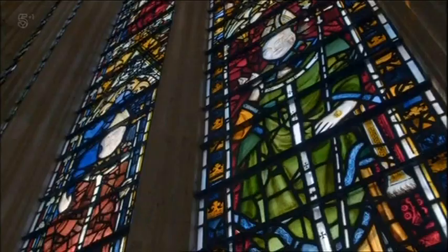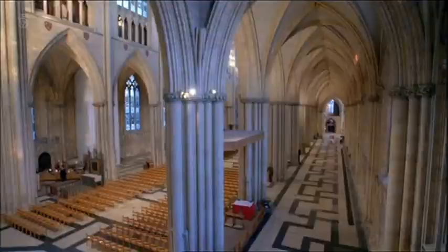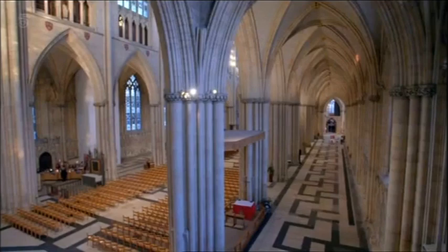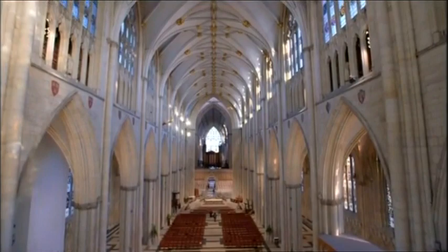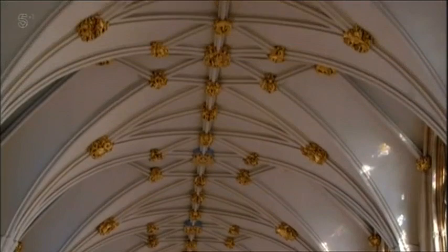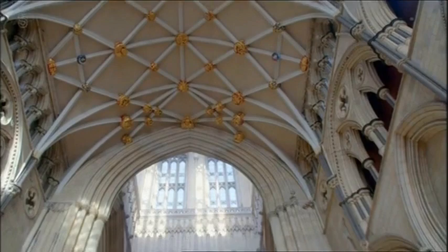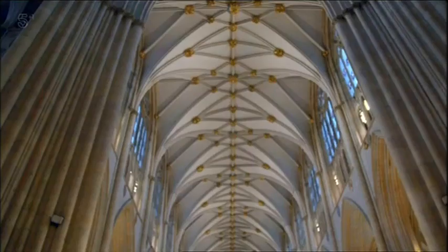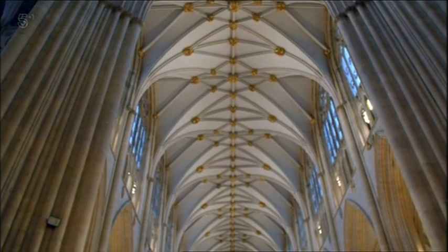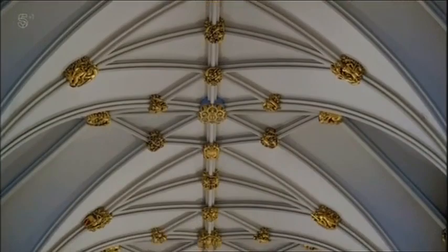The masons building the cathedral in the 13th century pushed the boundaries of what could be achieved in stonework to the very limit, allowing them to create this magnificent nave. At 99 feet, this is the widest nave of any cathedral in England — in fact, it's wider than it's tall — and its fabulous roof alone took 60 years to complete. But not all is as it seems: that beautiful ceiling isn't really stone. The masons knew the walls could never support such a heavy roof, so instead they made it of wood and painted it to look like stone, allowing it to soar higher and stretch wider than any other nave in England.